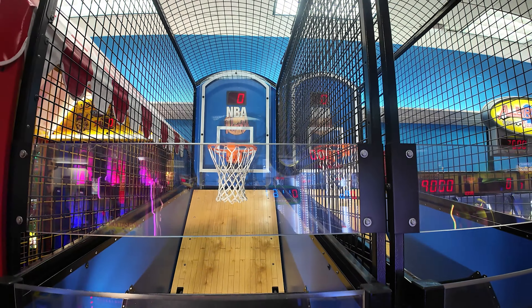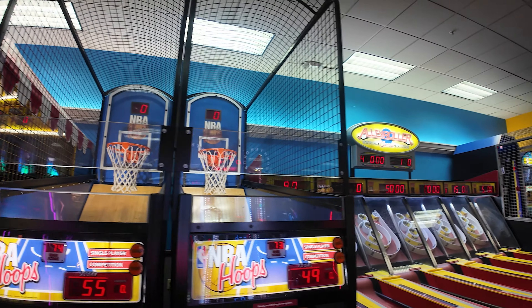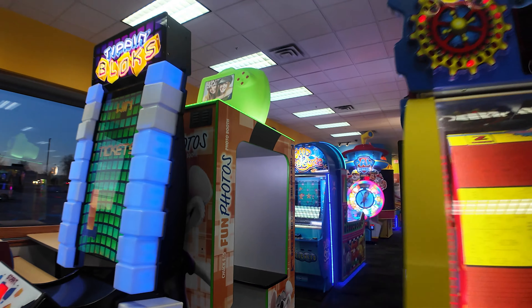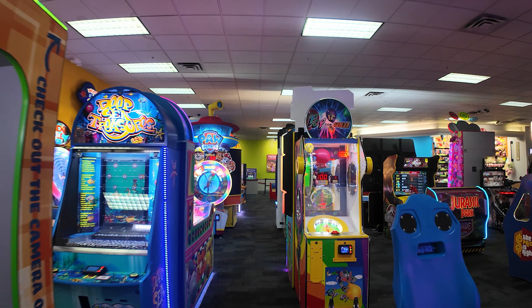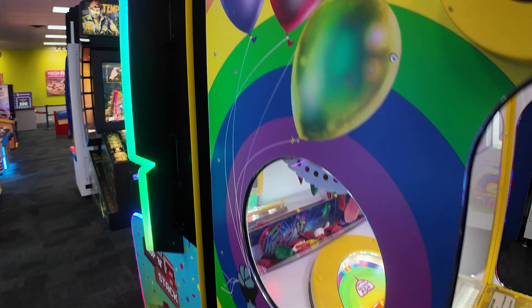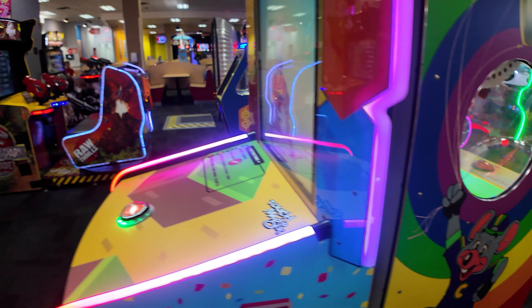How about one more? There it is. I knew I had one in me. We've got Ski Ball and some of the other good stuff. Some of the driving games. Early 2000s pop-for-gold with Chuck on it — those are fun.